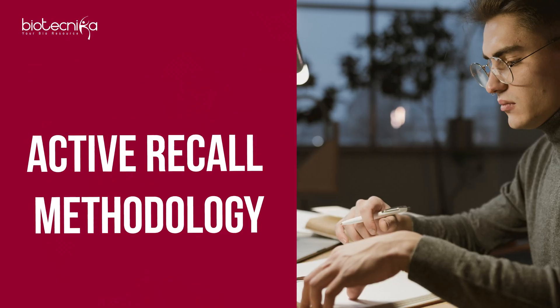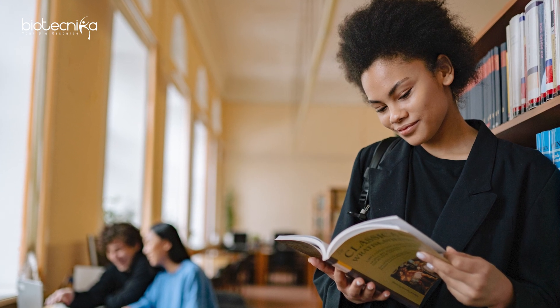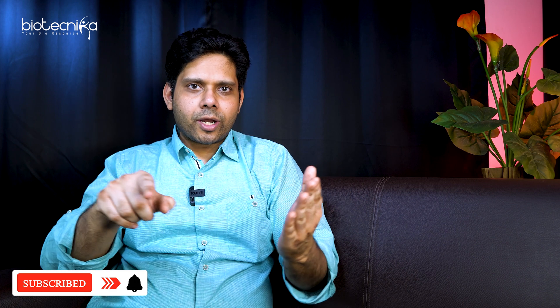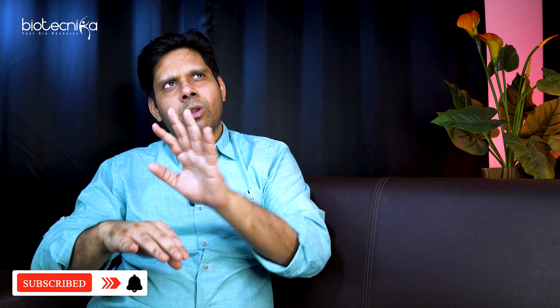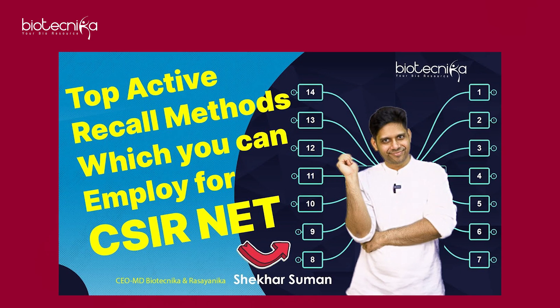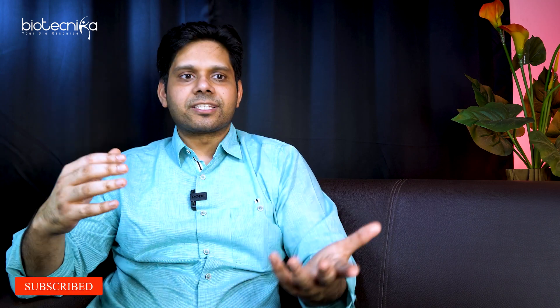The next tip is the active recall methodology. Whenever you're studying, practice recalling — and during the exam, when you read a question, you will naturally try to recall. To apply this: open the book, look at the headline, close it, and try to recall what exactly was in that paragraph or concept. There are more than 36 active recall methodologies shared on Biotechnica's YouTube channel — watching that video will help you recall better and revise faster.